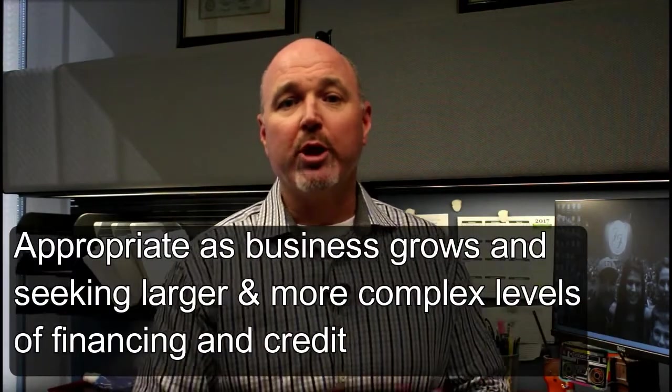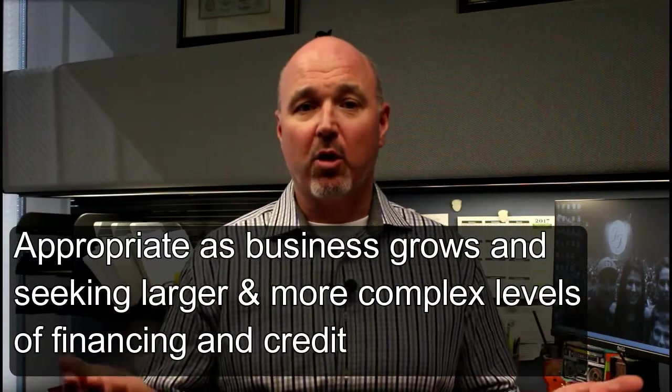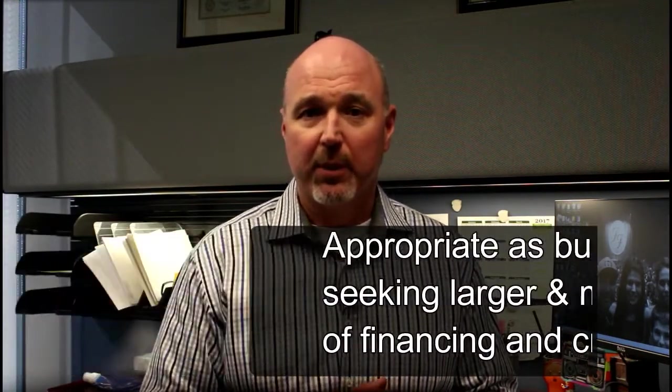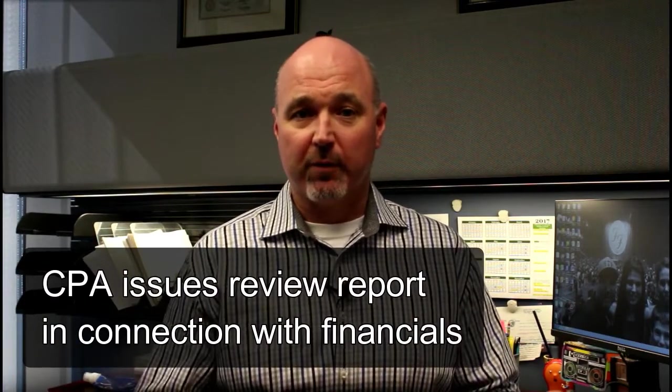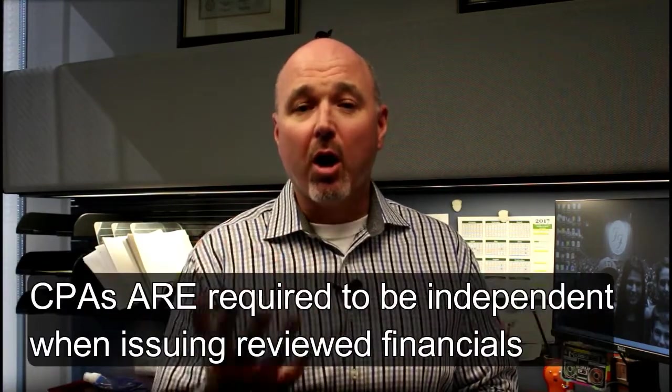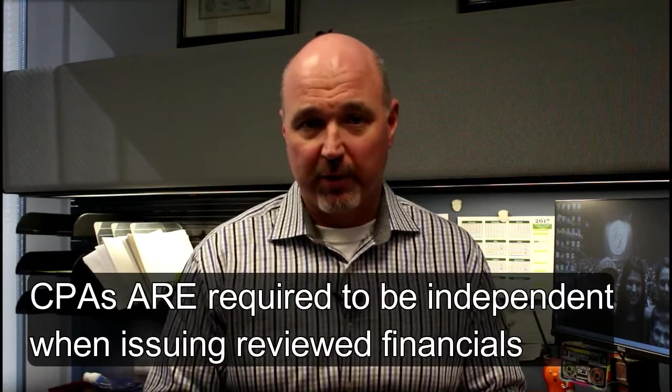They are typically appropriate as a business grows and is seeking larger and more complex levels of financing and credit. With a review, the CPA issues a review report in connection with the financials, and CPAs are required to be independent when issuing the financials in a review.